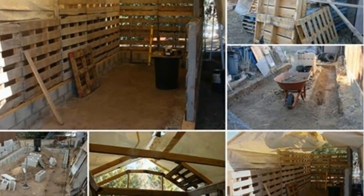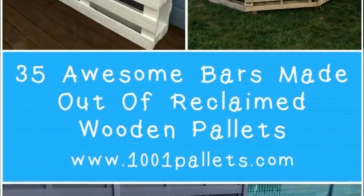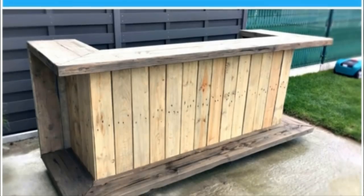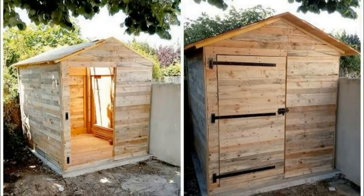I have seen people turn palettes into cool things, but this is brilliant. We've all seen them — the hundreds of blogs and Pinterest posts that show how awesome palettes are and how they can be used for so many different things. Yet this is the first time I've ever seen something quite as cool as this. It's a palette shed — who knew you could build an entire building out of palettes, and a shed seems like the perfect thing to use them for.